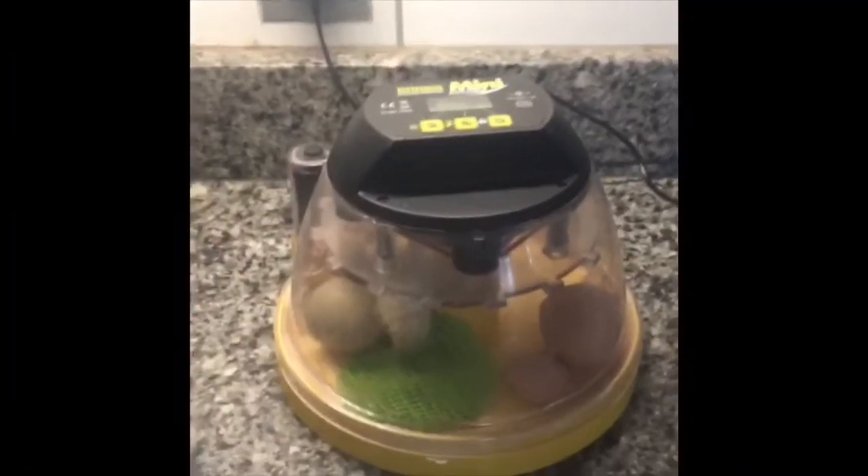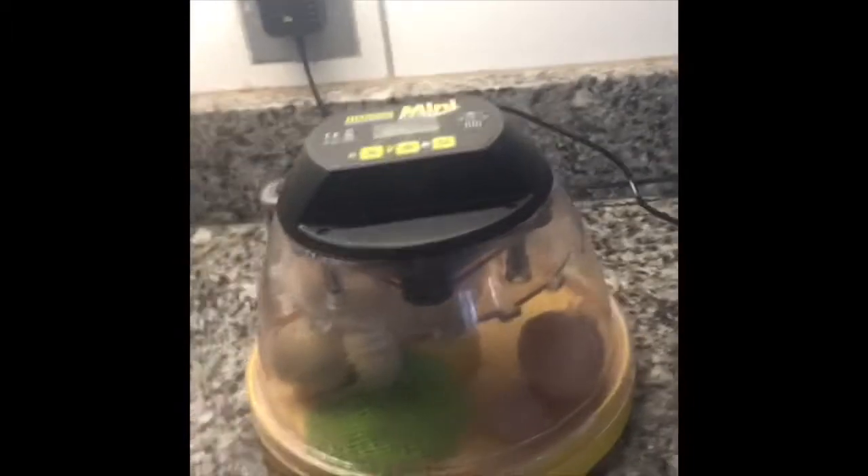So this morning I woke up to a surprise - we've got baby chicks! This morning I just brought my incubator onto my granite top so that we can look at them a little bit better. I just had two eggs in the incubator, as you guys know. The naked neck egg and the Americauna olive egger egg both hatched.